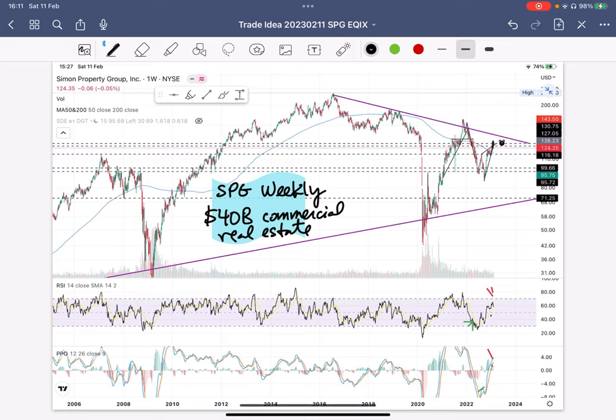The weekly chart is on the screen and you can see two trend lines that are very obvious. The lower trend line here has been support from all the way back in 2008, and then this upper trend line downward — price is approaching this trend line.